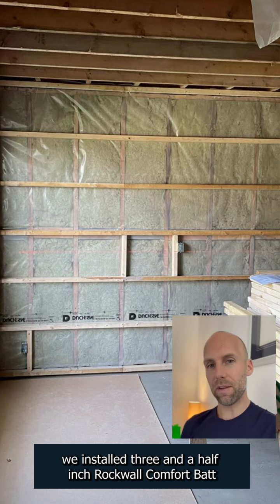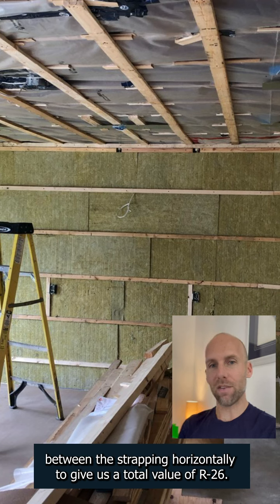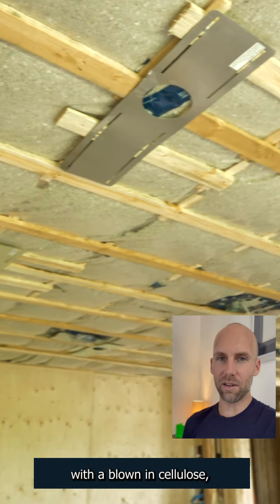Where the walls were opened up, we installed three and a half inch rock wool comfort batt, and we strapped on top of that and put comfort board in between the strapping horizontally to give us a total R-value of R26. We also increased the insulation above the kitchen to about R65 with blown-in cellulose.